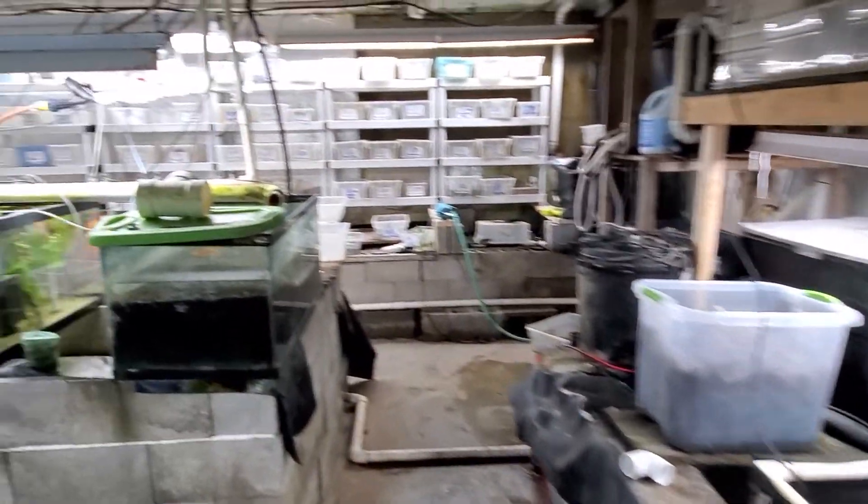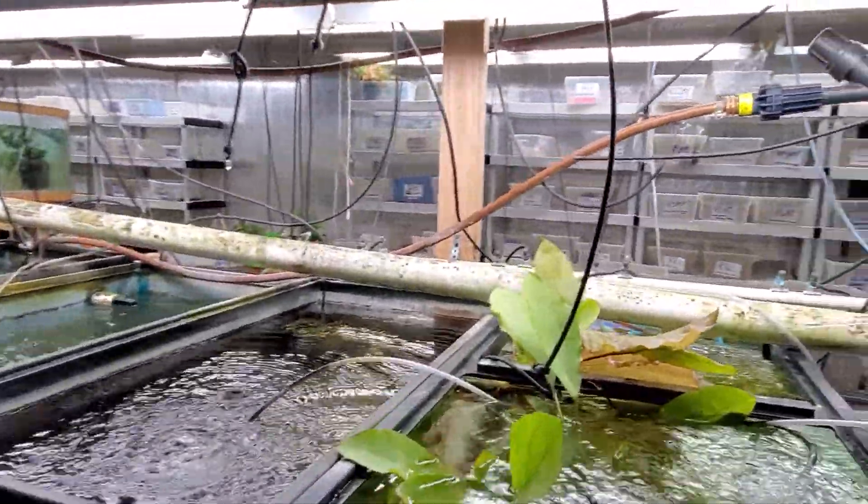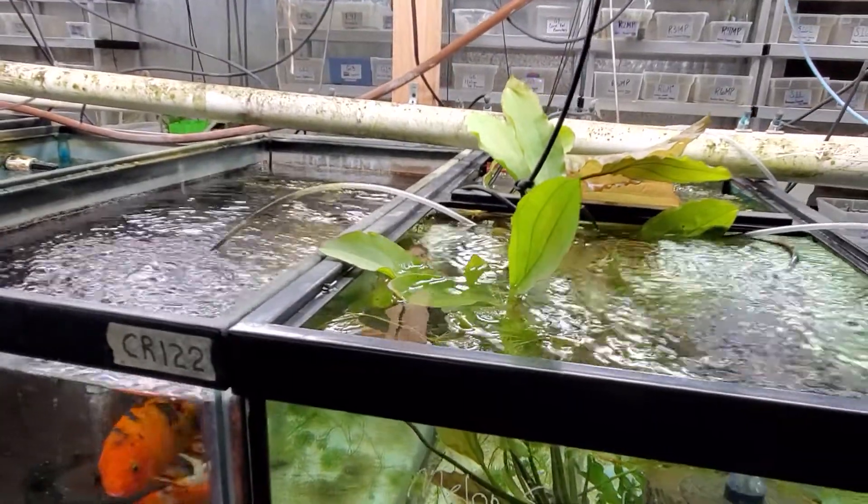This is a work area, so it's not fancy. This is our wholesale nursery. Really big gold melon swords grow out of the top of a 90 gallon tank.